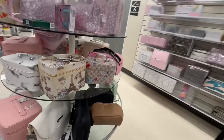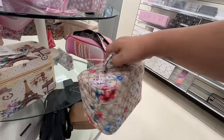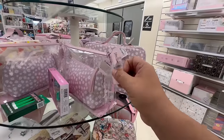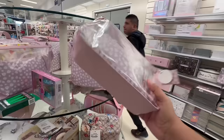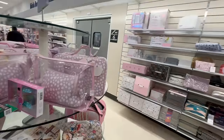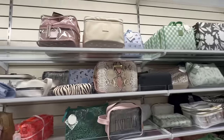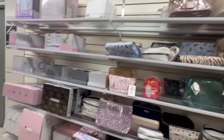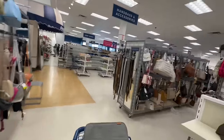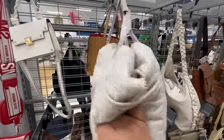Oh look at these — from a distance they look like Gucci! This one is $9.99 — beautiful! They also have these clear bags. This is the Tender Love & Carry. And there's a little puffy bag here for $39.89.